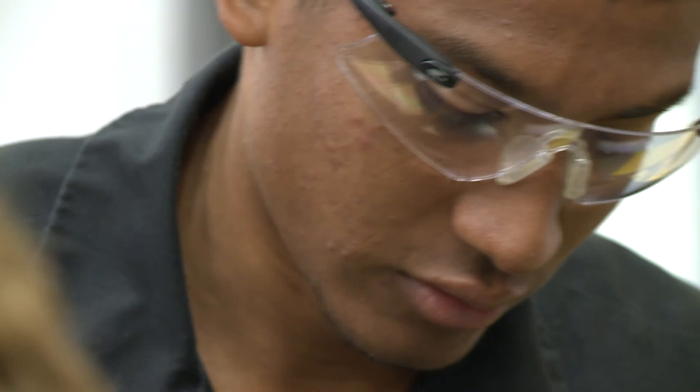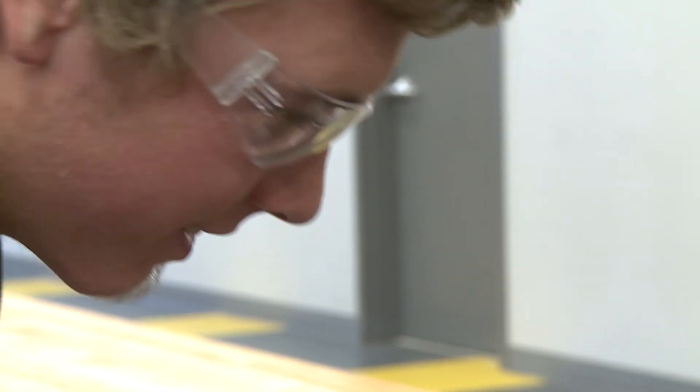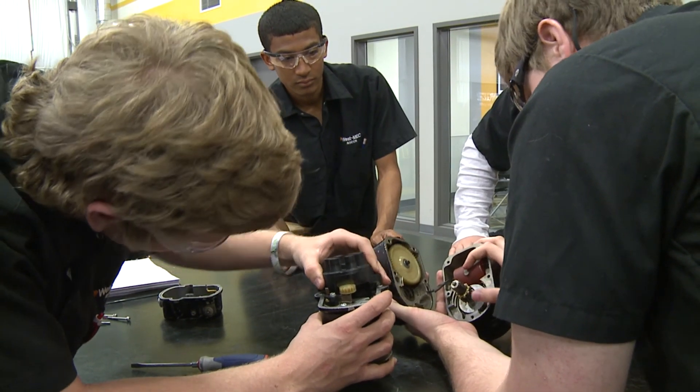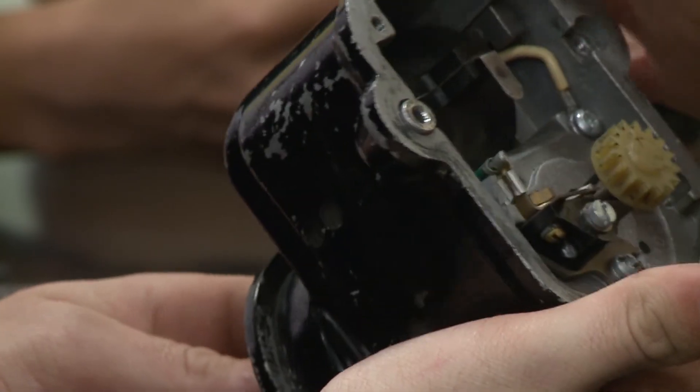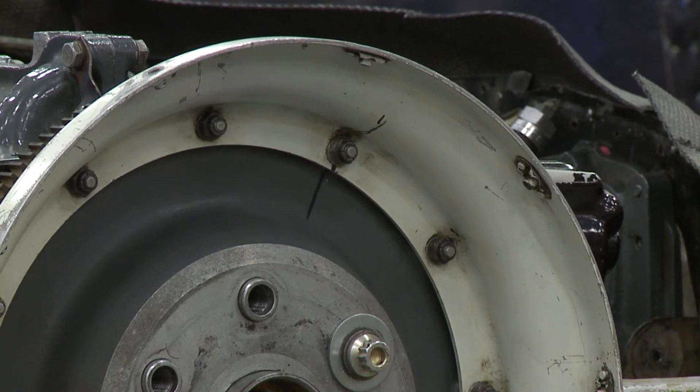I think any student would agree that the best time here is when we're on the shop floor actually using our hands. But no matter where their futures take them, the students get to enjoy experimenting right now with the technology they love while developing a new appreciation for the machines that most of us take for granted.